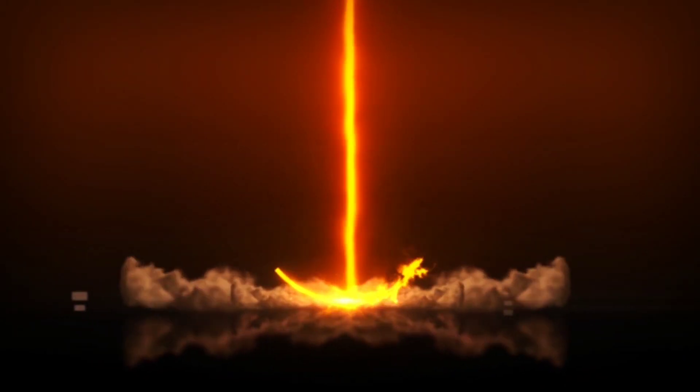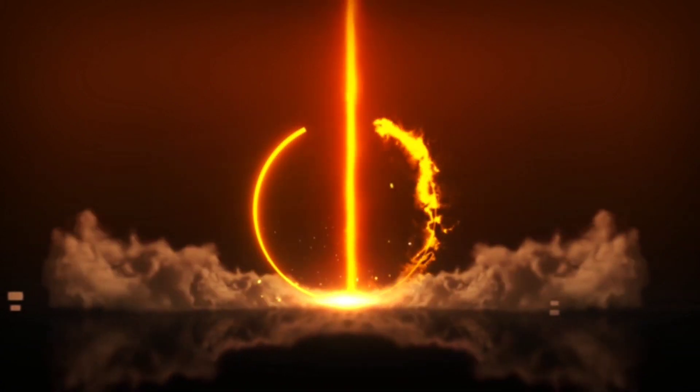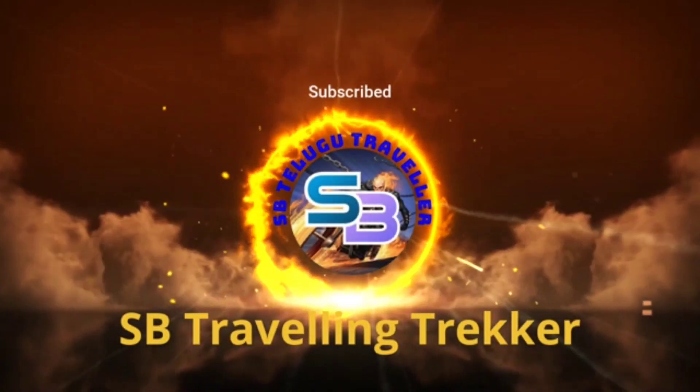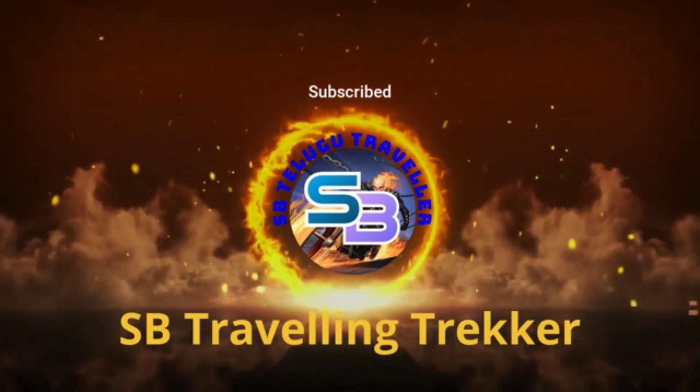Welcome back to my channel, SV Traveling Vihari. Friends, this place is in Bangalore, Banaswadi.